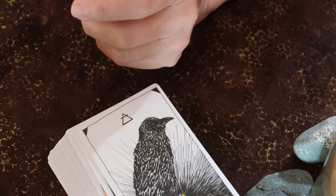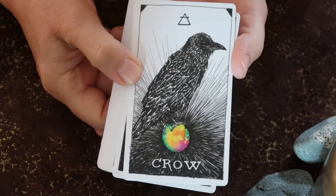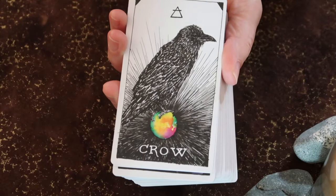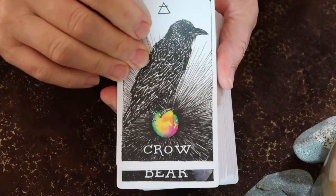I want to go back to the Wild Unknown Animal Spirit cards. I know I did a recent video on this deck; however, I think this is an underutilized animal deck on many levels. In the guidebook, you definitely do not get a lot of information about the medicine of each of the animals. So if you have other animal oracle decks or a reference book about animal medicine, that can work in conjunction with the Wild Unknown Animal guidebook.